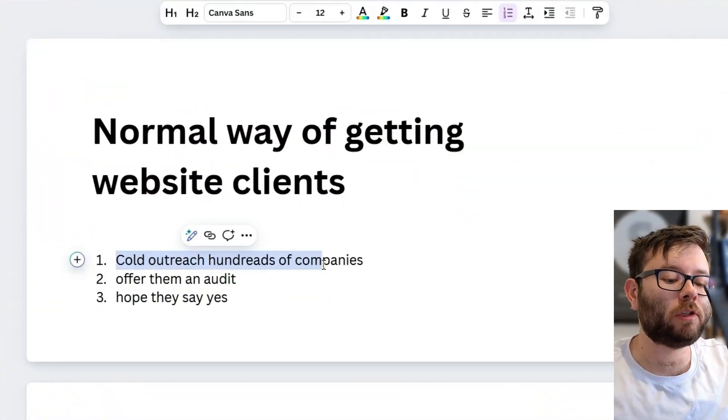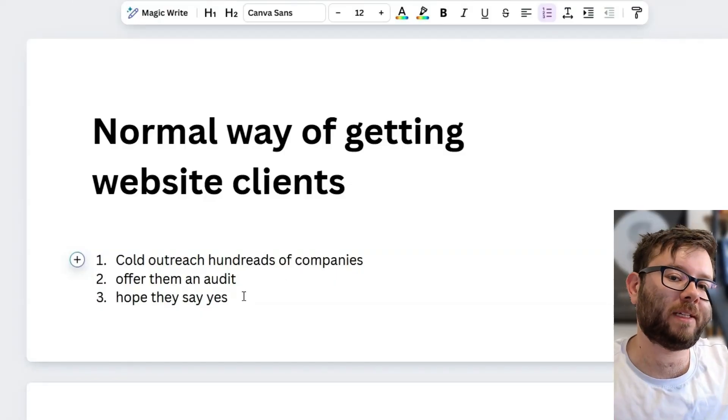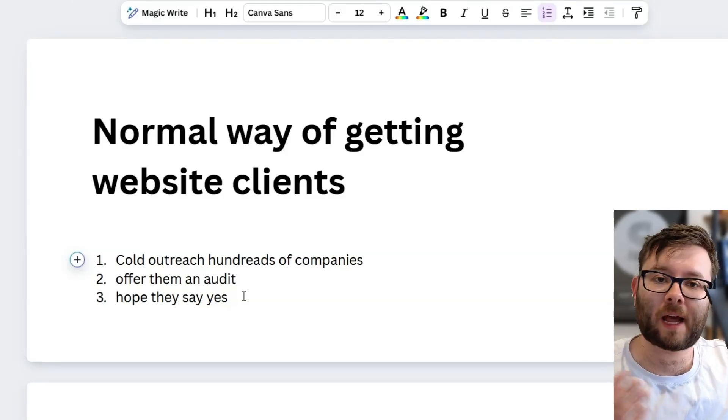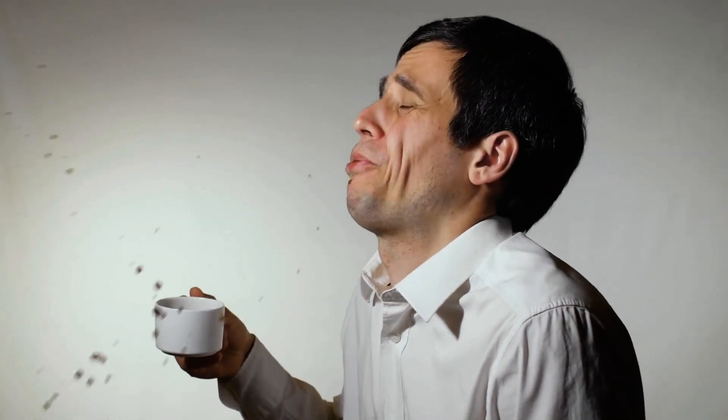The normal way of closing a client looks something like this. They cold outreach hundreds of companies, then they offer them an audit and hope they say yes. Sometimes they follow up over and over, but most of the time you just get unpleasant responses, because every single business online, nine times out of ten, has a website they don't get anything from — so they've now got a bad taste in their mouth when it comes to websites and working with agencies.